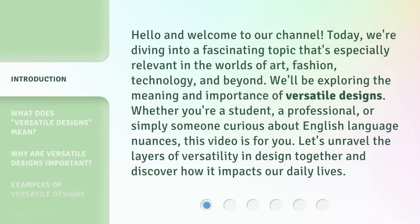Hello and welcome to our channel. Today, we're diving into a fascinating topic that's especially relevant in the worlds of art, fashion, technology, and beyond. We'll be exploring the meaning and importance of versatile designs. Whether you're a student, a professional, or simply someone curious about English language nuances, this video is for you. Let's unravel the layers of versatility in design together and discover how it impacts our daily lives.